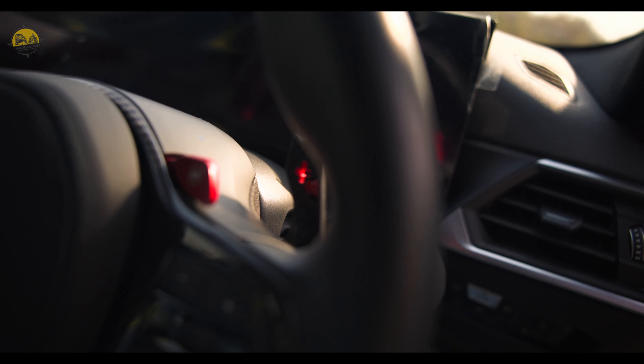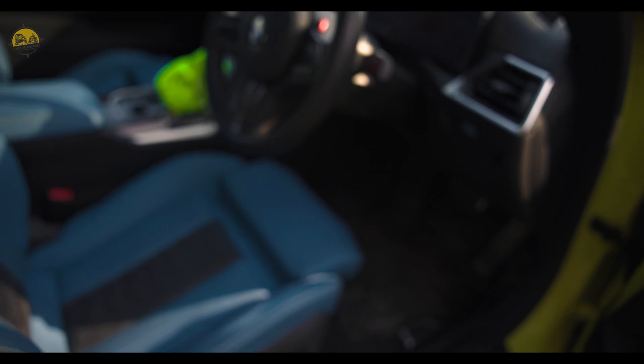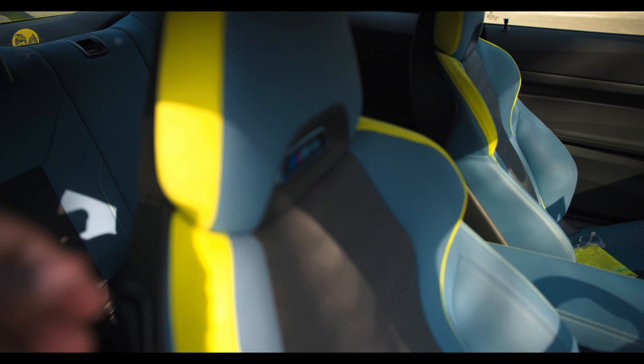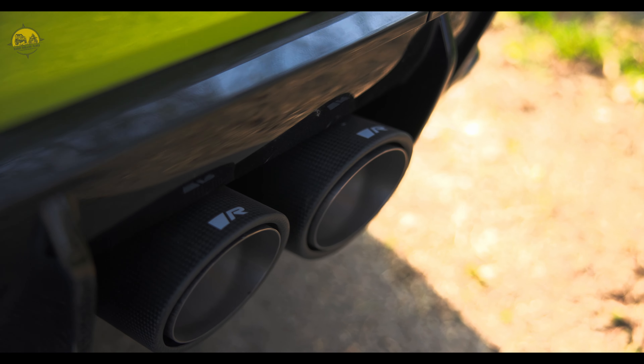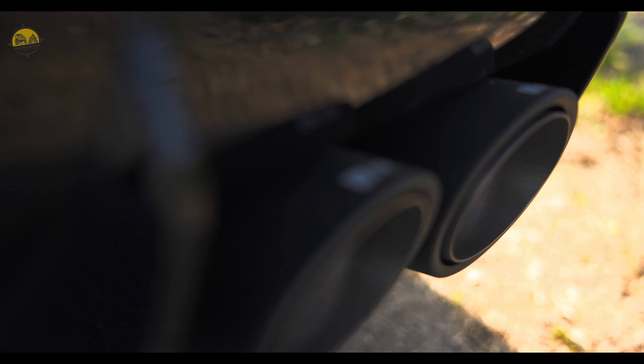Carbon fiber everywhere — steering wheel, pedal, shifter — all come with carbon fiber. And this is the rear space, very spacious, so four persons can easily go on a trip. And this is the exhaust jo ki aaj install karwaya hai.